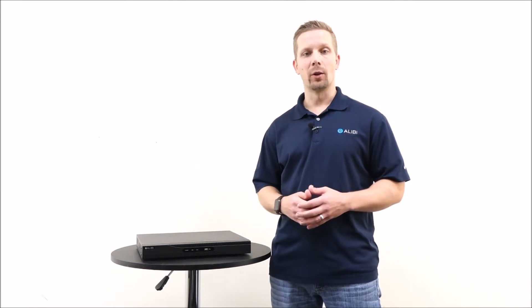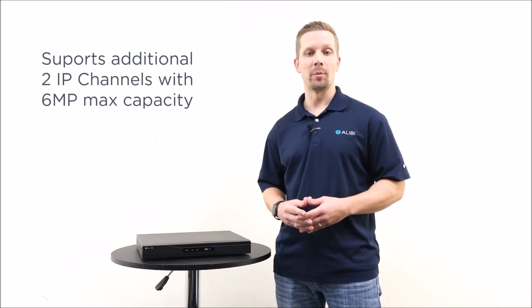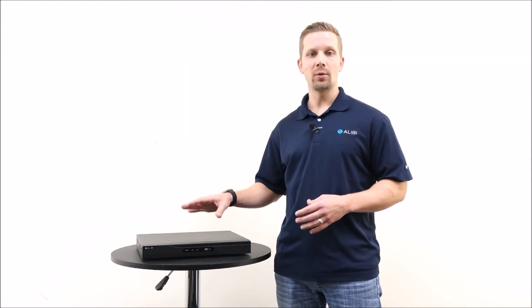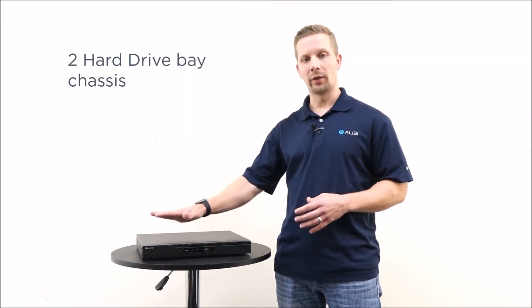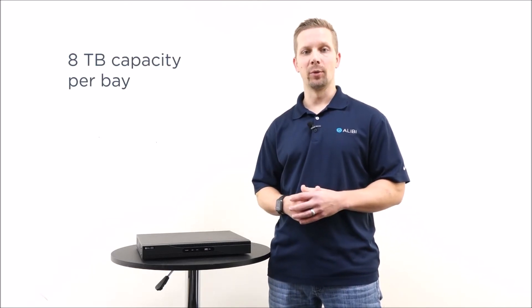Each one of these models, regardless if it's 4, 8, or 16 channels, can support up to an additional 2 IP channels with a 6 megapixel maximum capacity. The units also include a 2 hard drive bay chassis, offering up to 16 terabytes total storage with an 8 terabyte capacity per bay.